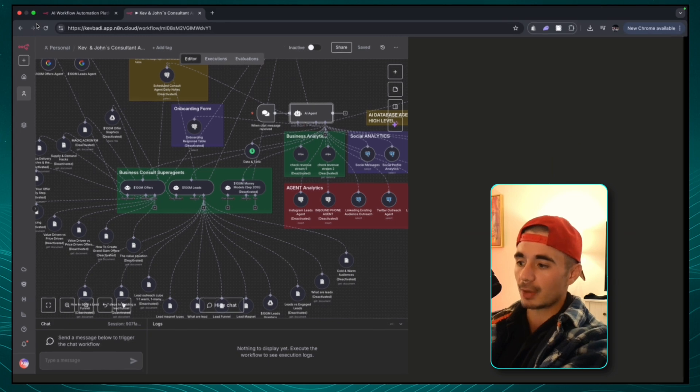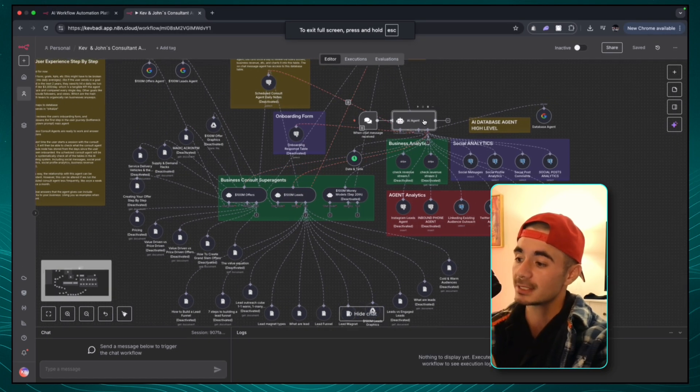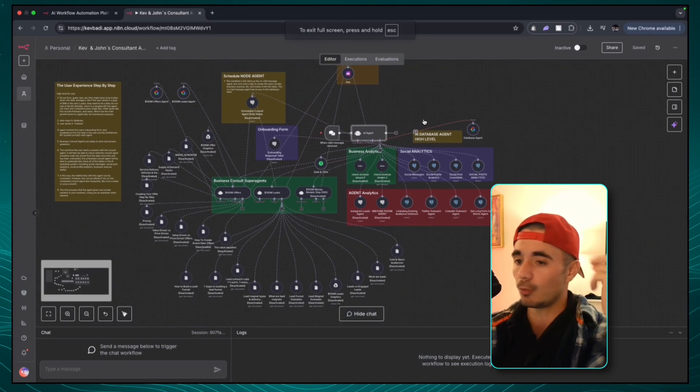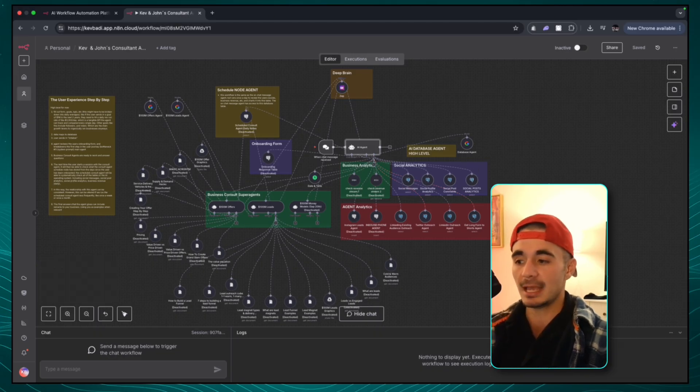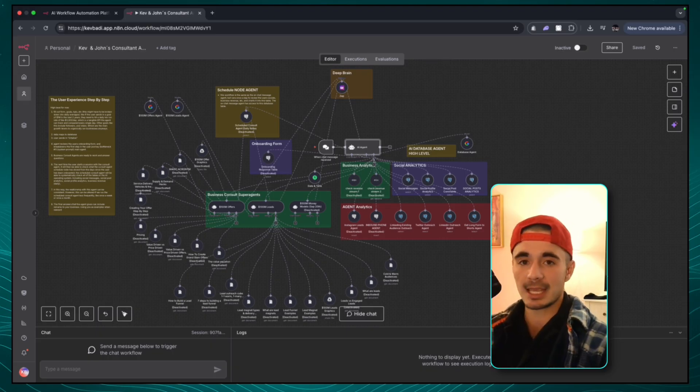That is example number one. I know exactly what I want this agent to do — I want it, once a day, to check every single aspect of a business and then write a review, write a report. And it needs to understand that you can't check every single one of these tables all at once because then you'll run out of context.